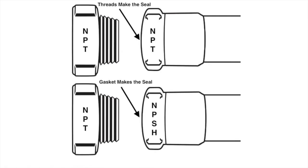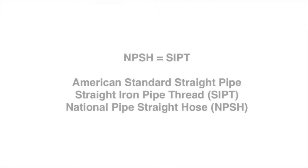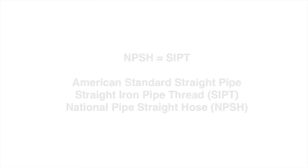American Standard Straight Pipe for Hose Couplings, also known as National Pipe Straight Hose Thread, or NPSH, has the same threads per inch as National Pipe Thread, but the threads do not taper. It is often referred to as Straight Pipe Thread. Straight Iron Pipe Thread, or SIPT, and NPSH are all the same.